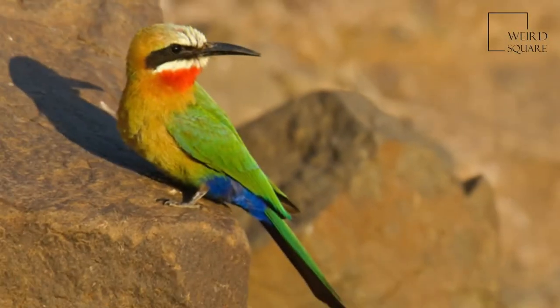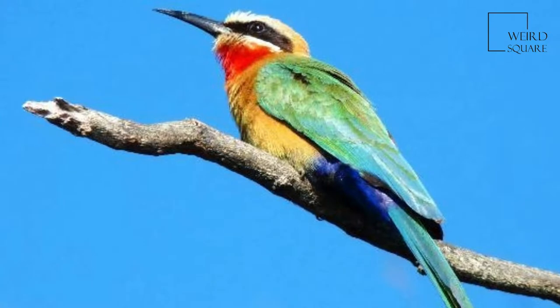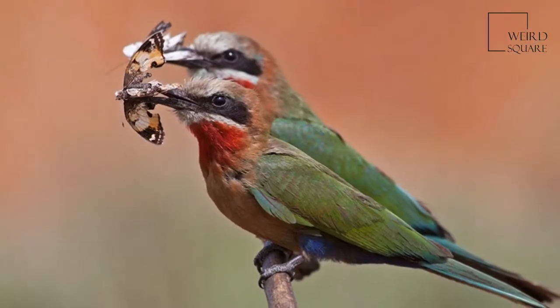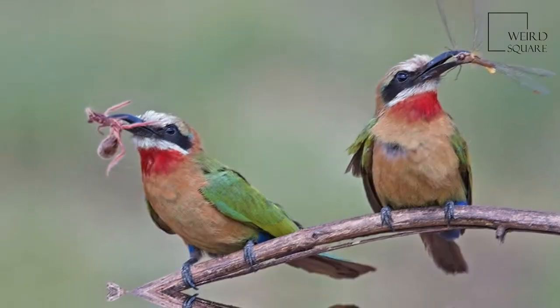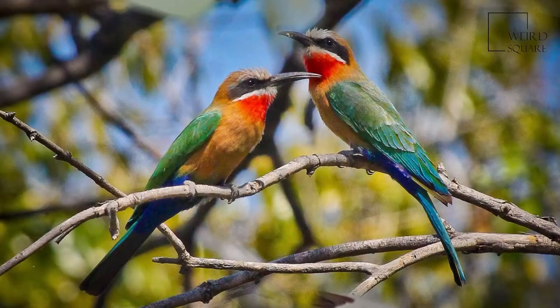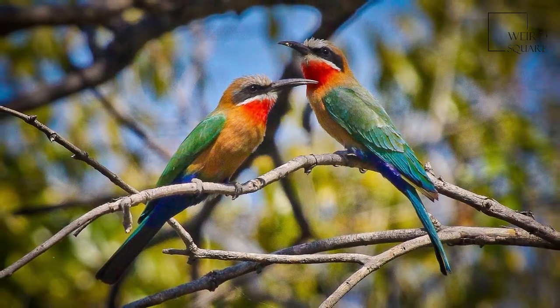White-fronted bee-eaters nest in colonies averaging 200 individuals, digging roosting and nesting holes in cliffs or banks of earth. A population of bee-eaters may range across many square kilometers of savannah, but will come to the same colony to roost, socialize, and to breed. White-fronted bee-eaters have one of the most complex family-based social systems found in birds.